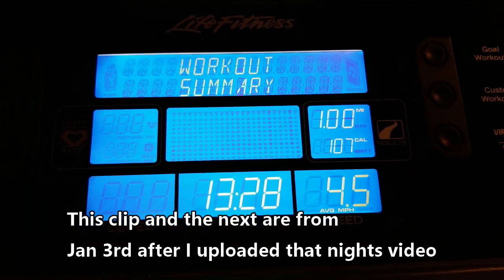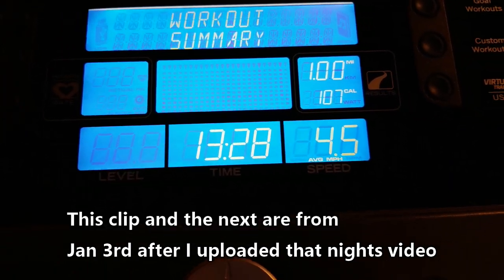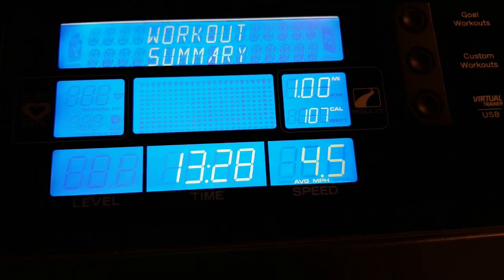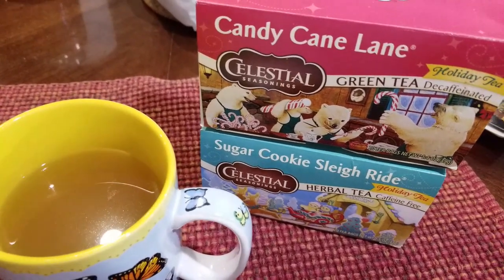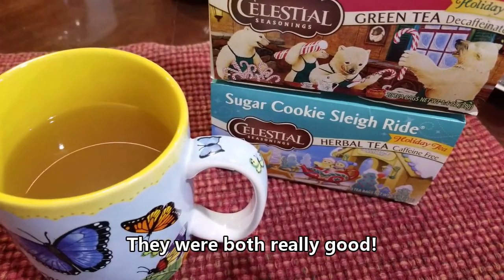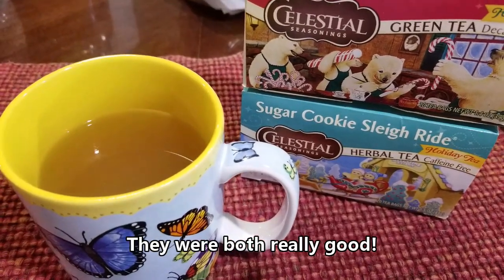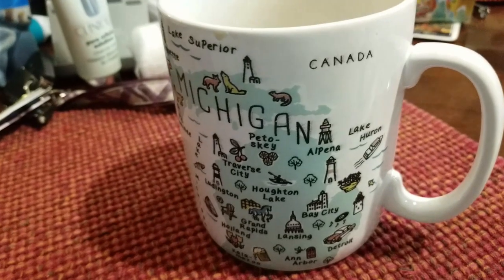My second workout summary for the day: got another mile, 1328 steps, 4.5 average miles per hour, 107 calories burned. Two great teas — we just had the candy cane lane, which was really good, and I'm trying the sugar cookie sleigh ride right now. I heard that was really good too, but it's too hot to taste it yet. I'll let you know what it tastes like. I have my cup of coffee here.